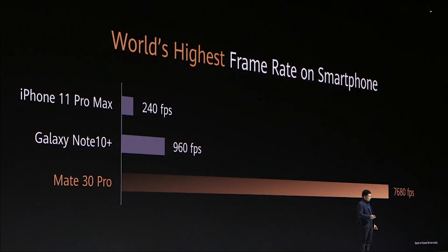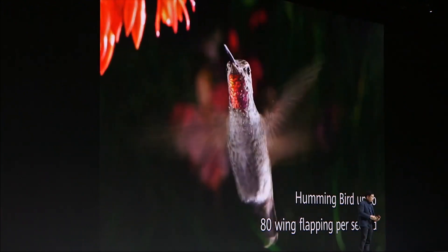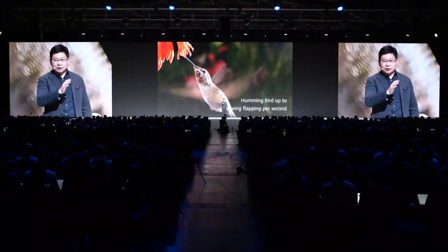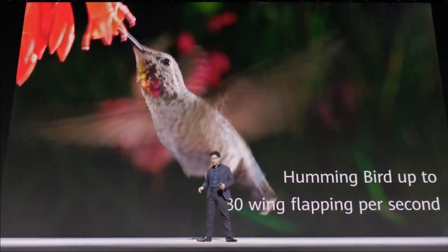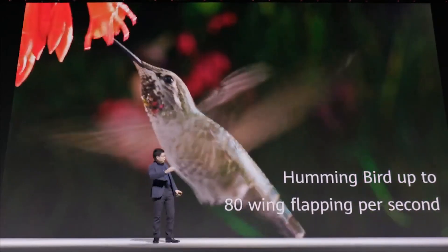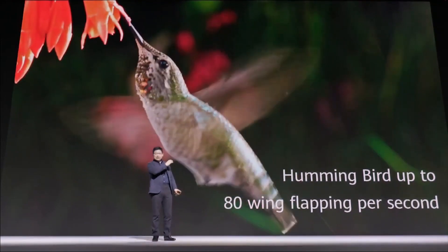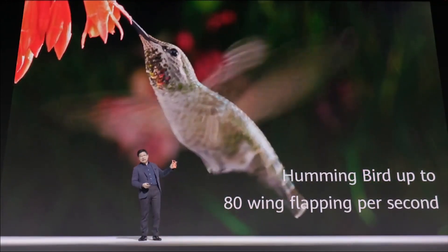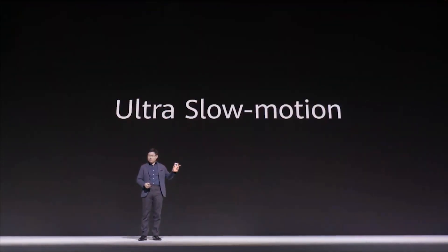For ultra slow motion, take this very famous hummingbird as an example. The wing flapping speed is very fast — over 80 beats per second. Typically when you take video like this, you can kind of see the bird's wing, but how can you really see the wing clearly?